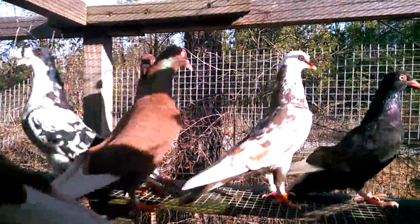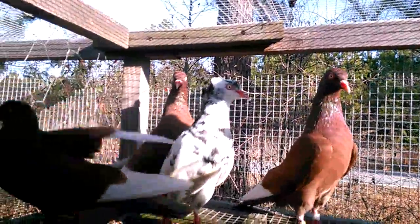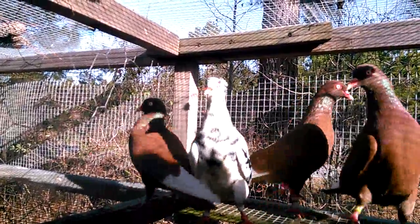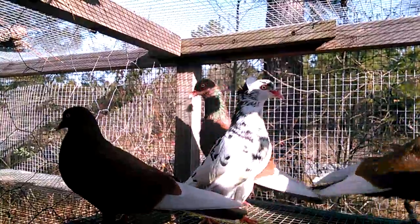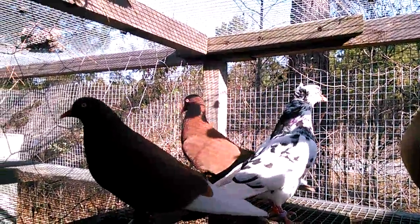These are my New York flying flights — real nice birds. Can't wait to fly them. Hopefully by spring they will all be trained and ready to go.